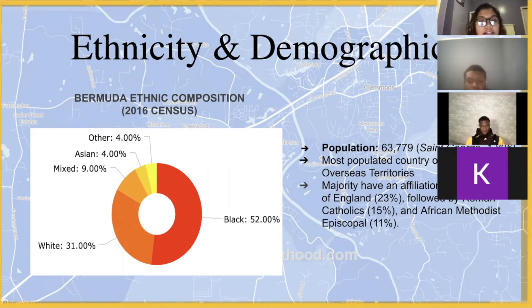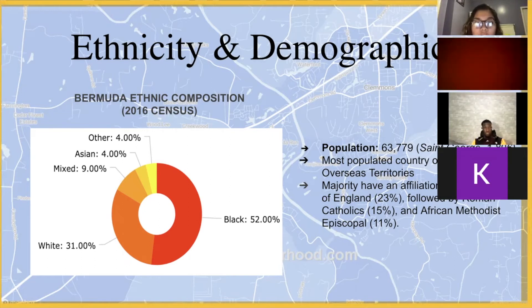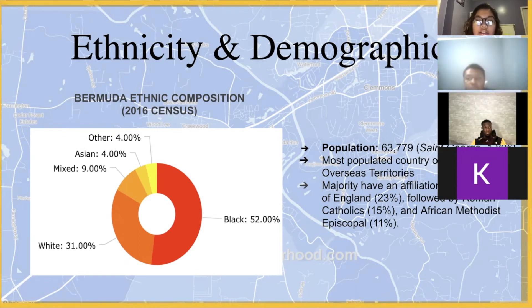The population consists of 63,779 residents, with St. George being one of the most populated cities in Bermuda. Bermuda is one of the most populated countries of the British overseas territories; however, they are ranked in the top 50 countries that have the smallest population worldwide. The majority have an affiliation with the Church of England, followed by Roman Catholicism and African Methodist Episcopal.